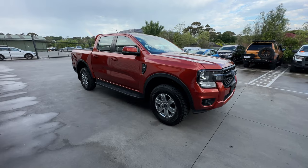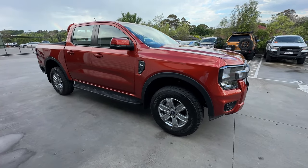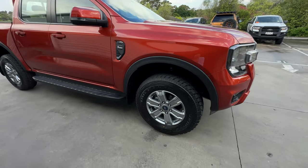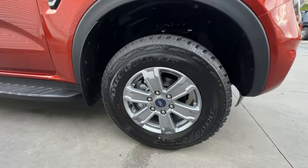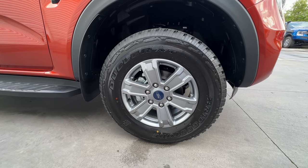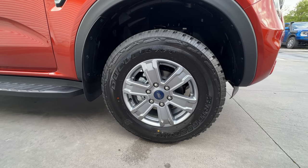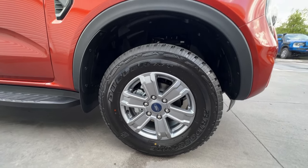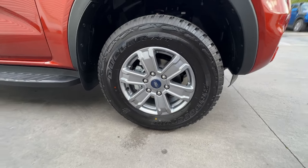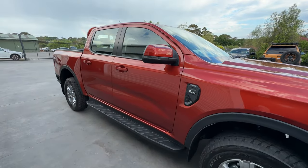The color is called Sedona Orange and it looks really nice, particularly with the black wheel arches and black side steps — it just breaks it up nicely. Starting off with the options, we've got the 17-inch alloy wheels with the all-terrain tire package. These wheels are the same as what you get on an XLT normally, so it is a bit of an upgrade and fills the wheel arches a bit more. The tires are Bridgestone Duelers, a decent all-terrain tire.